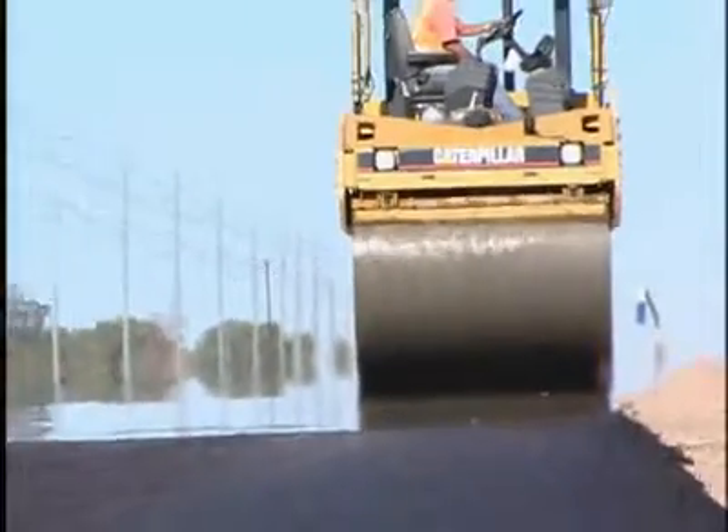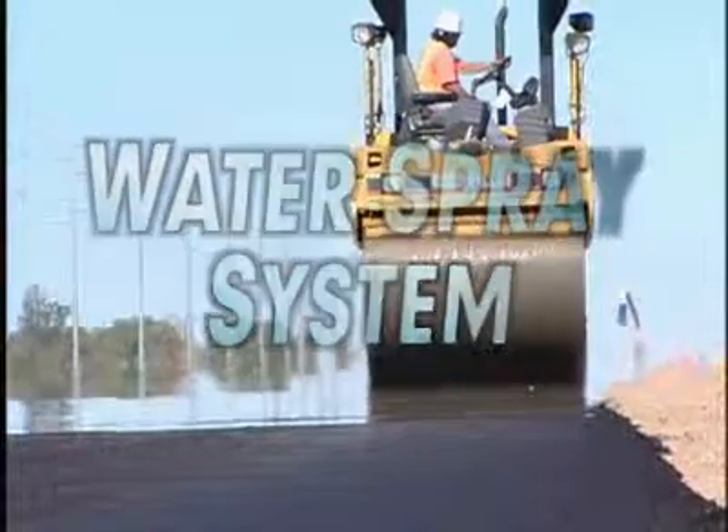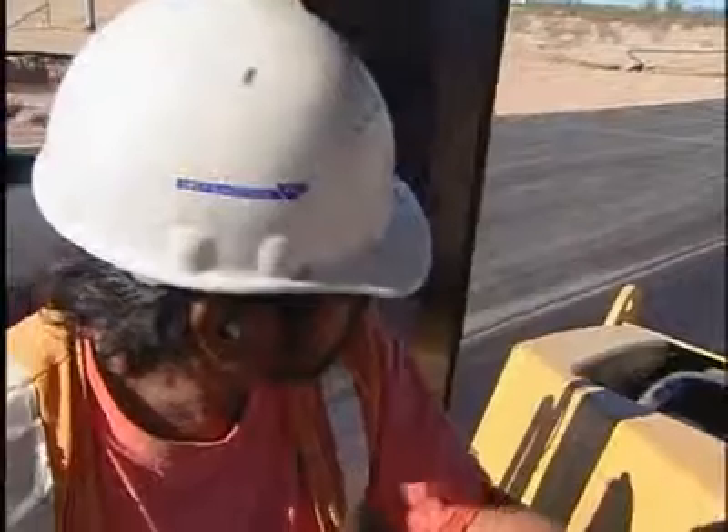The redesigned water spray system gives the operator the capability to efficiently monitor and control the system with unequaled access for service to meet any and all job requirements.